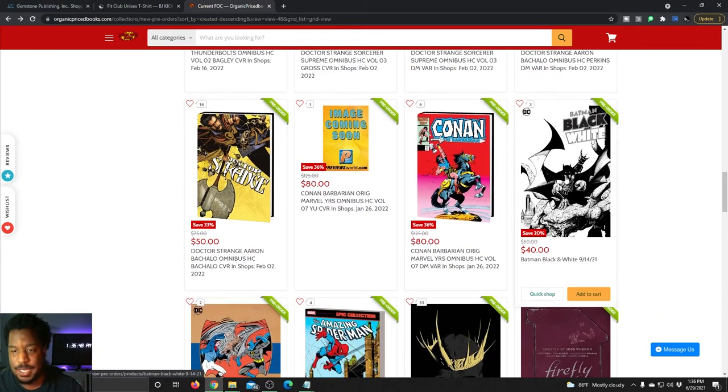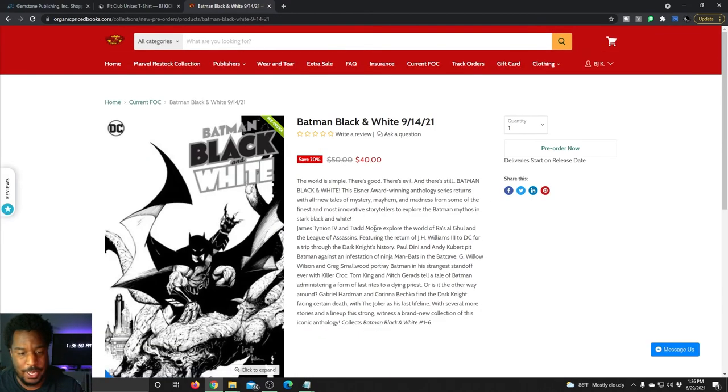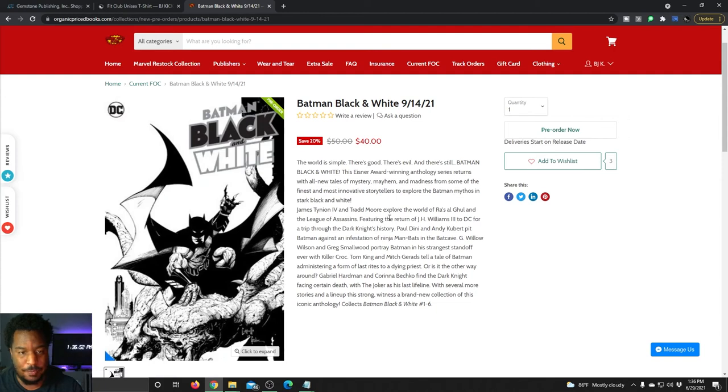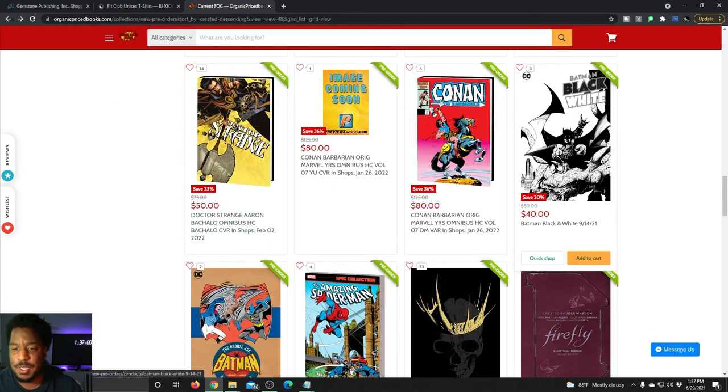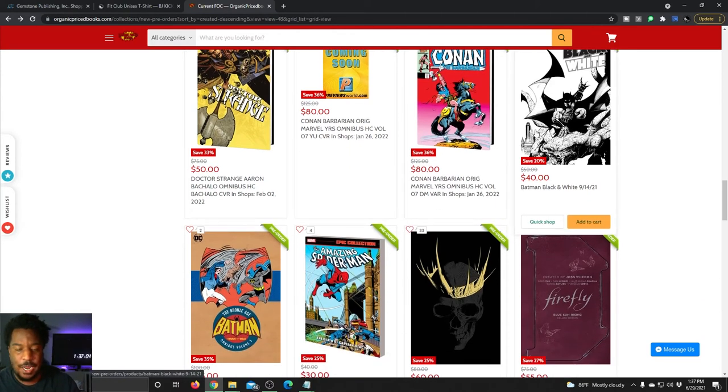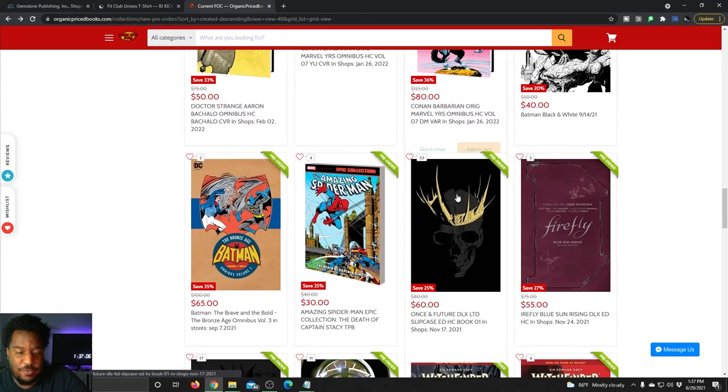Batman Black and White is getting — I believe this is a trade paperback, not a hardcover — and this collects the new Batman Black and White anthology. That series just wrapped maybe three weeks ago, so issues one through six of the new anthology series, getting $10 off for ordering before FOC.